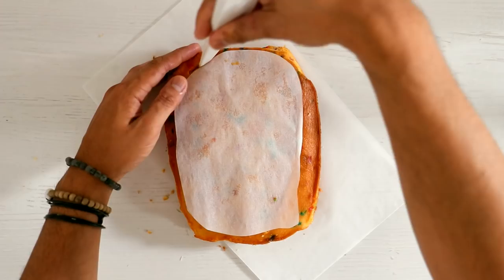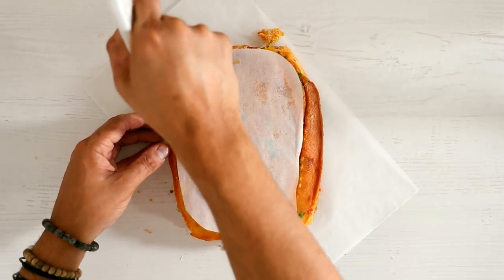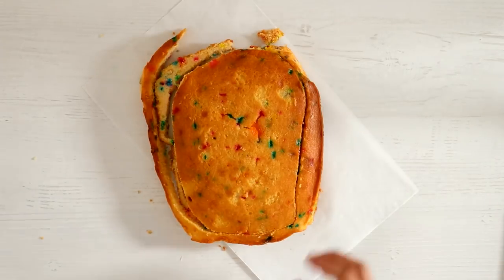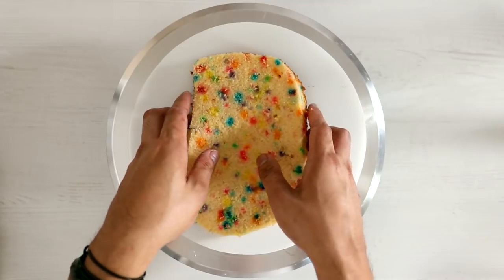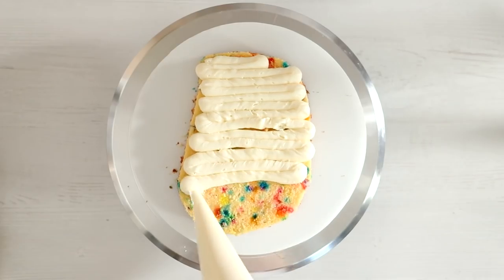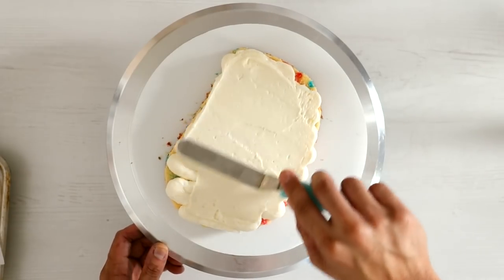I'm starting this cake out with a funfetti cake and I just placed my template on top and cut out the Buzz shape. Notice that I put the template on upside down — that is okay, that is fine with me, I can live with it. I was actually feeling very chocolate cake-y today, but because I've been using funfetti cake for most of my cakes, I didn't really have a choice but to eat funfetti cake.